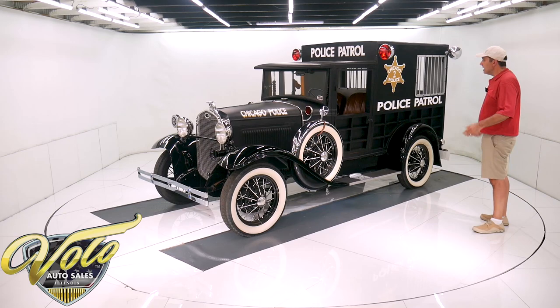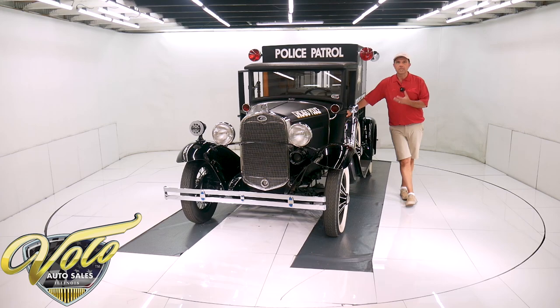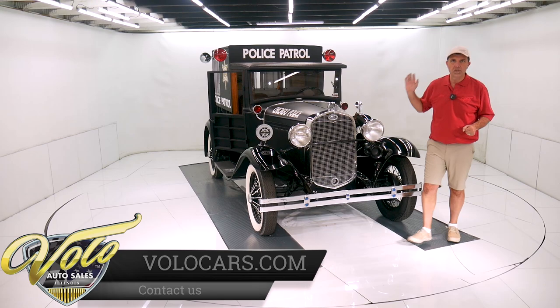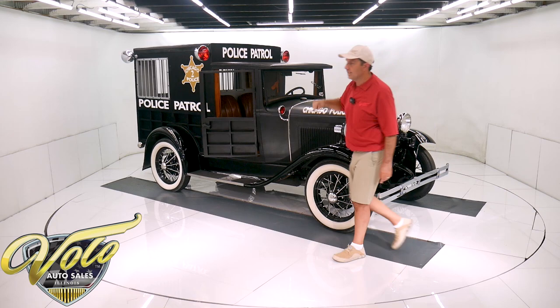What are you going to do with this? It's just fun. Whether you're going to a cruise night, a car show, or just getting ice cream, this puts smiles on people's faces. You can have the most expensive Lamborghini — people are going to look at it and think, oh, that rich guy. This just puts genuine happiness in people's smiles. I bet you they'll line up to take pictures in the back. You'll probably go to get ice cream and be there for three hours because everyone's going to be sitting in the back getting their picture taken.